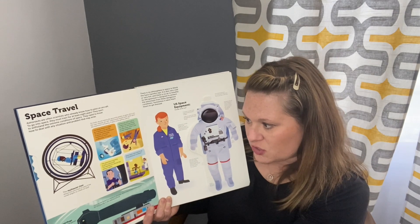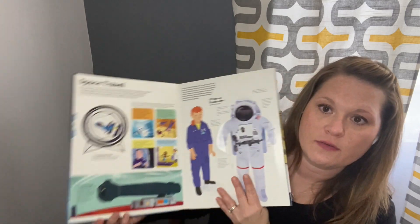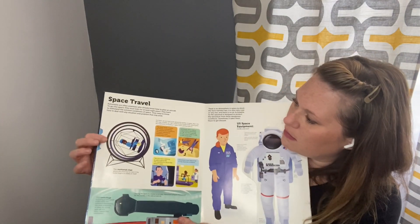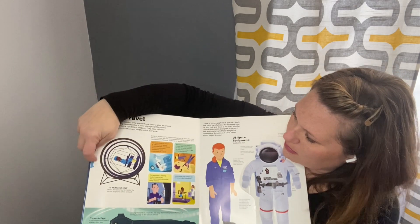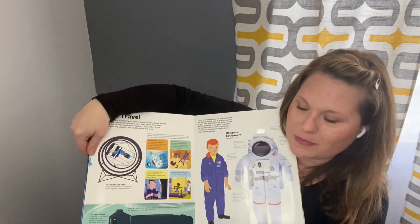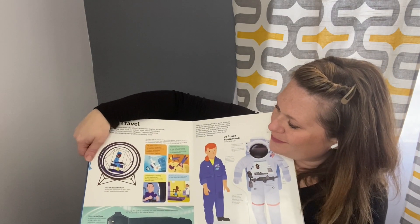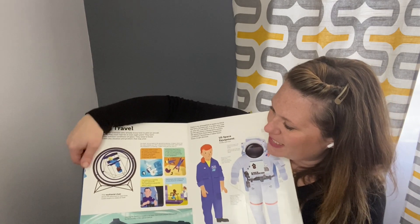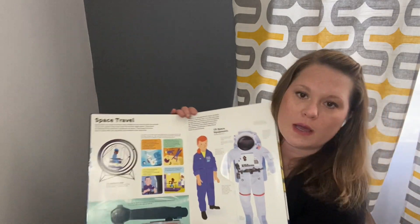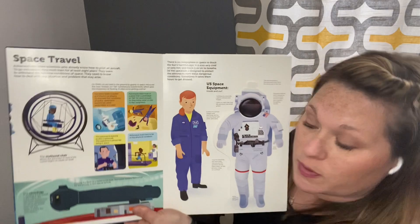The multi-axial chair allows the astronaut to react as the rocket begins to rotate on itself. I was in one of those when I was much younger — like a teenager — just to kind of see what it's like, but it was a standing one. It's definitely an interesting feeling. They really prepare astronauts so that they know what to experience when they're in space.